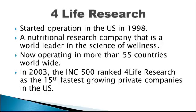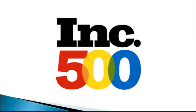For Life Research started operation in the U.S. in 1998. It is a nutritional research company that is a world leader in the science of wellness. For Life is currently operating in more than 55 countries worldwide. In 2003, the INC 500 ranked For Life Research as the 15th fastest growing private company in the U.S.